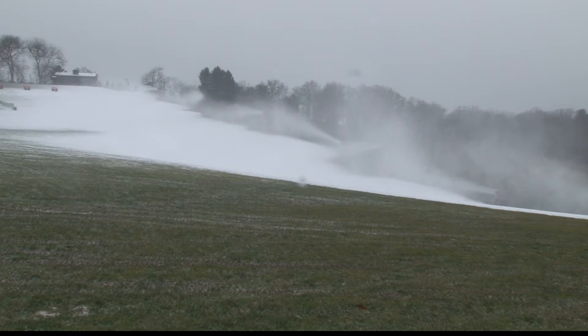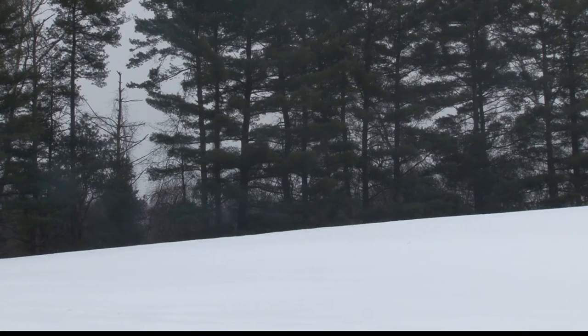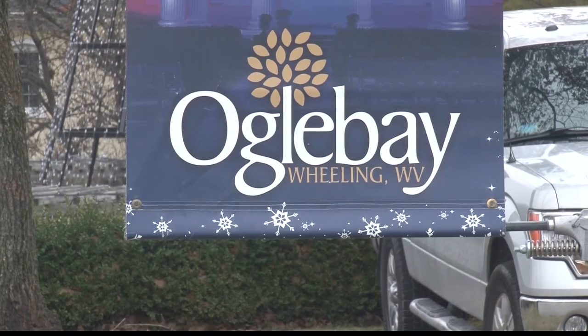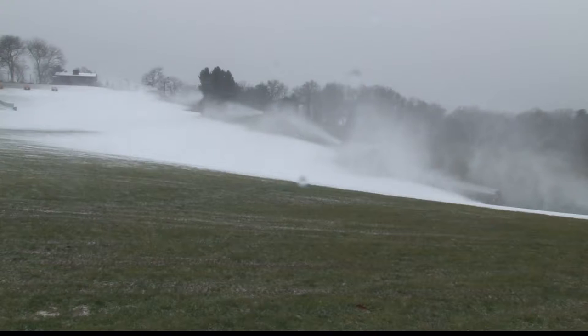It almost seems like an impossible task. How do you make something out of thin air that nature offers us every winter? That's what Oglebay is faced with for their skiing and snowboarding season each year. But thanks to these giant red machines, every day can be a snow day. We keep our fingers crossed to get it open around the Christmas holidays.